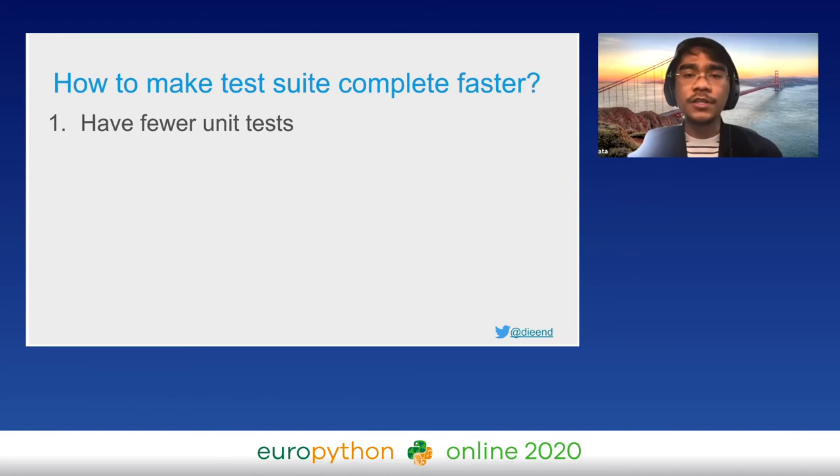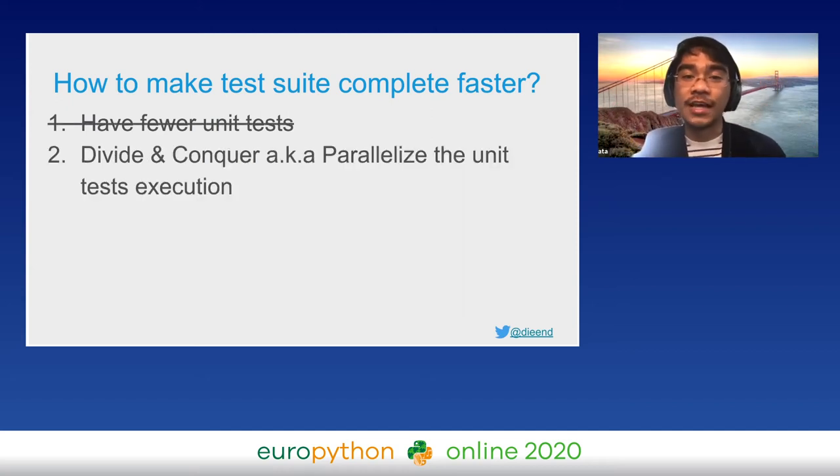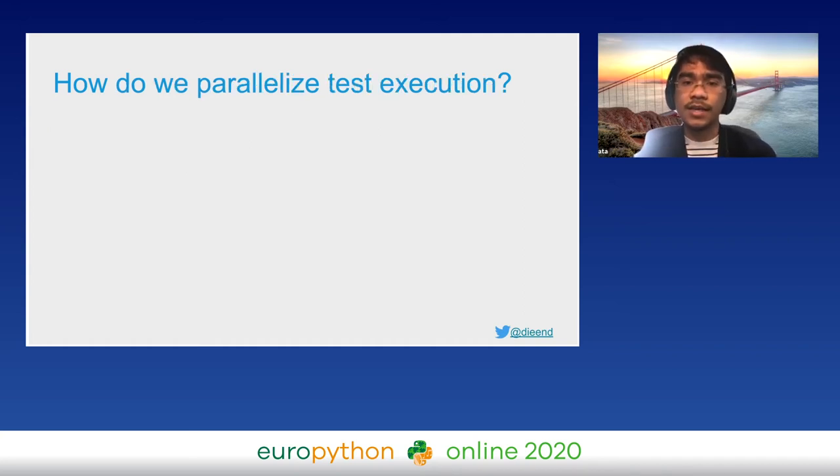How do we make the test suite complete faster? If we have fewer things to run we need less time — we could even skip running unit tests and it will be blazingly fast. Of course that's not scalable or safe; I am joking. We need to go through all unit tests. The only way to go faster is to divide and conquer: each unit test is independent, so we can split them and run them individually with multiple processes instead of a single process running the whole suite.